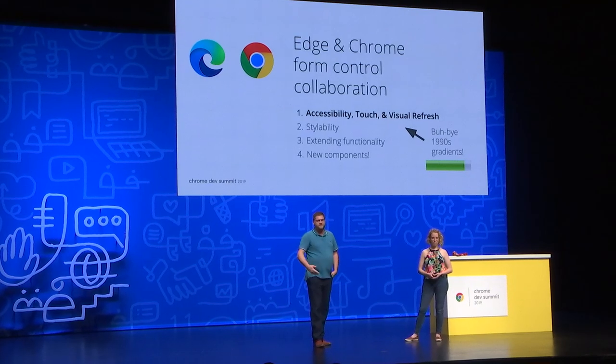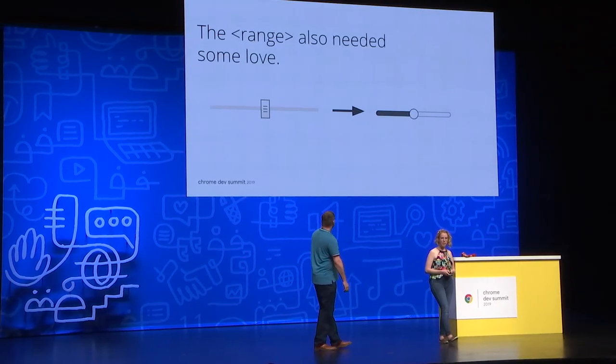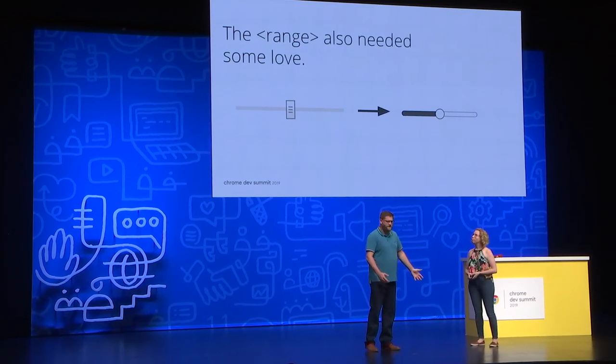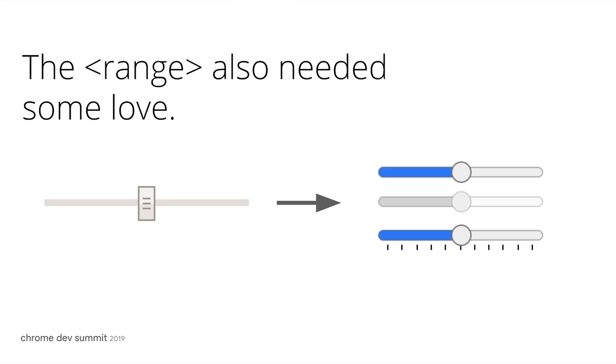We'll also be covering stylability, extending functionality, and ultimately new components. We have this lovely Windows 95 draggable element in the range, which is definitely in need of an upgrade. So we gave it a more modern, flat coat of paint. Hopefully it looks a lot better to you as well. For Chrome, we decided to experiment with a different visual detail — showing the selected portion of the range in color. We'd love to know what you think; this is something we're still playing with.